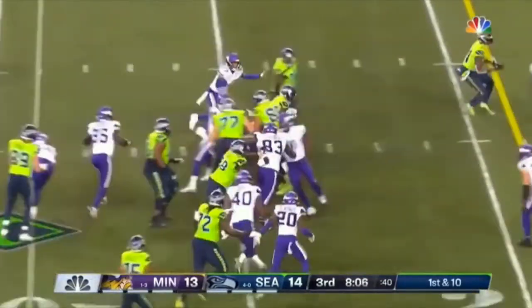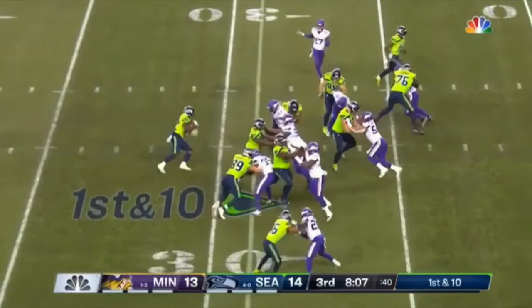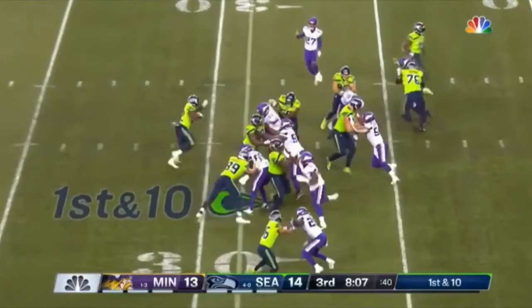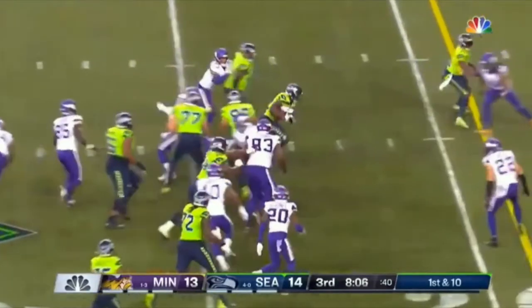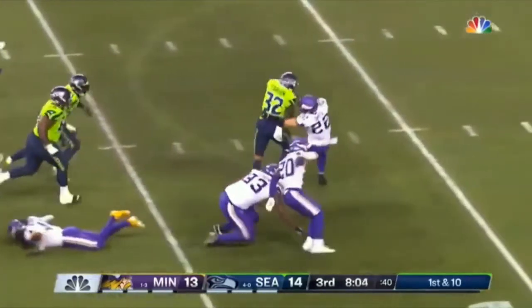He's got that elusiveness — he's not just a one-cut guy, not a guy where if the play isn't there it simply won't work. He's good at improvising, seeing where he needs to go, and being dynamic in the open field. He's tough and physical, hard to bring down. He's a power guy with good speed and good athleticism.